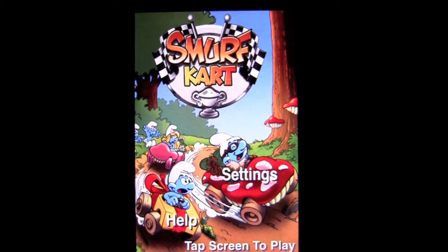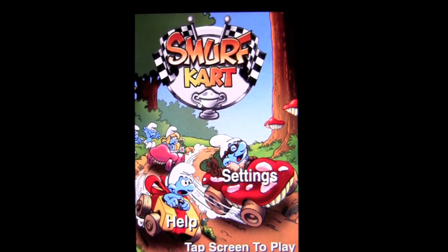Crazy Mike from CrazyMikesApps.com with an iPhone crap app review for Smurf Cart by AudioAttack. This app currently sells for 99 cents in the iTunes App Store and it's not worth it. I'll show you why.